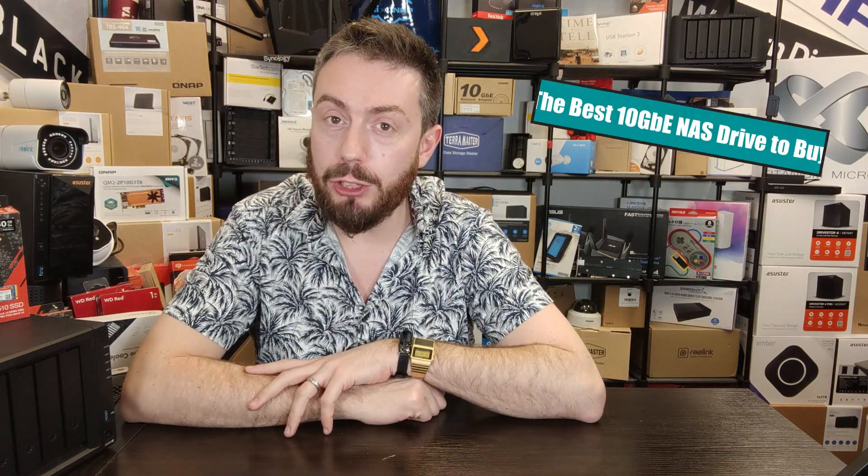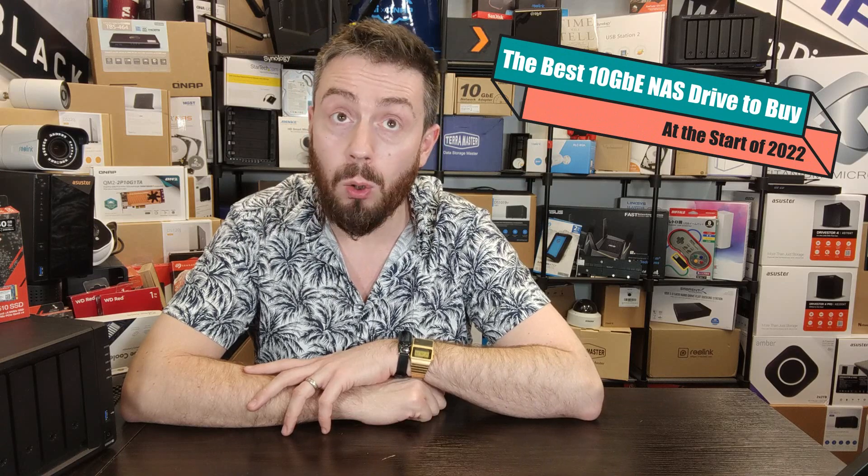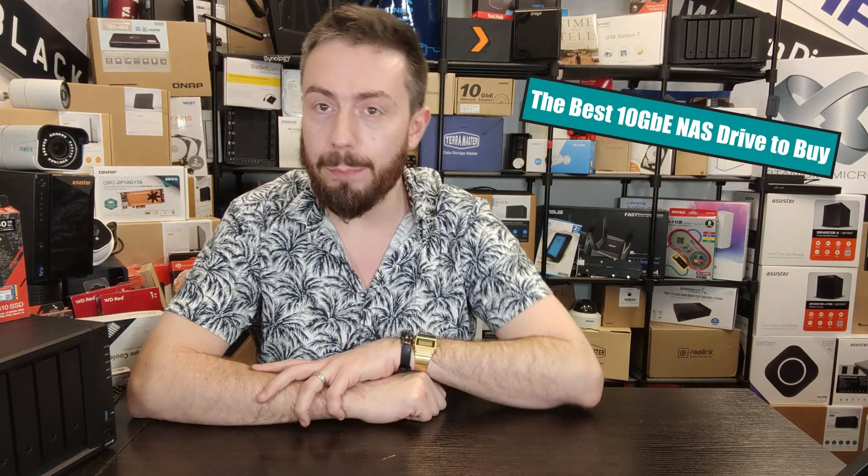Hello and welcome back. Today I want to talk about 10GbE — or 10G, or 10 gigabit ethernet. It goes by many, many names, and I'm sure at least one of those has annoyed someone enough for them to complain about it in the comments.